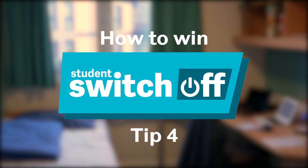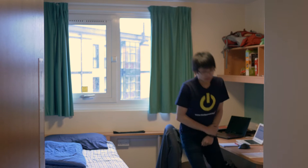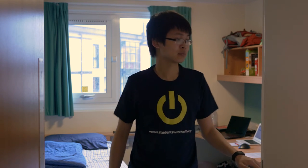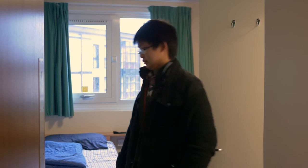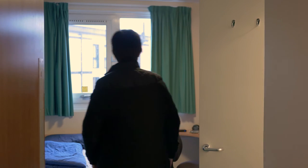Lastly, if you're feeling a bit chilly, don't turn up the radiators straight away. Try putting another layer on — this is usually enough to keep you warm without cranking up the heat to 32 degrees. And that's it! The Student Switch Off campaign explained. Find out more on the University of Sheffield Student Switch Off Facebook page, or head to studentswitchoff.org and click on the University of Sheffield logo.